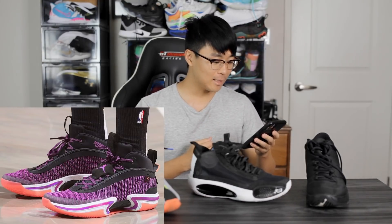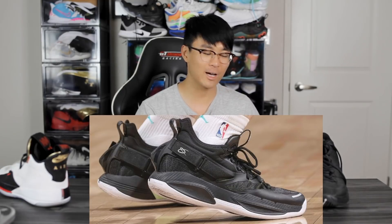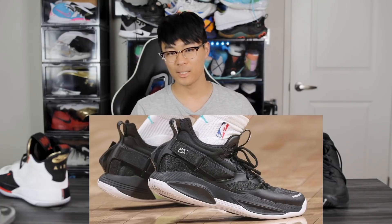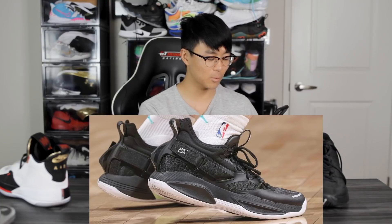Those are my thoughts on the Jordan 36. Since Jason Tatum kind of unveiled it, it should be coming out soon — the Jordan 35 has been out for quite a while. Tell us what you think of the aesthetics down in the comments. Also, there's another shoe — the GH3. Gordon Hayward was seen playing in his third signature shoe with Anta, which looks pretty dope in a black and white colorway.